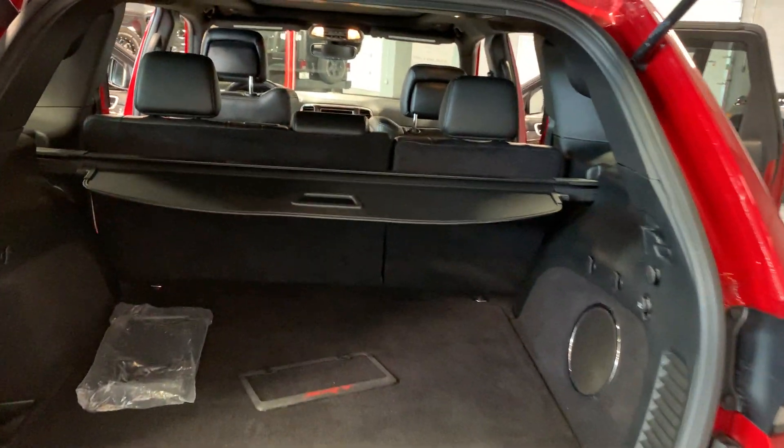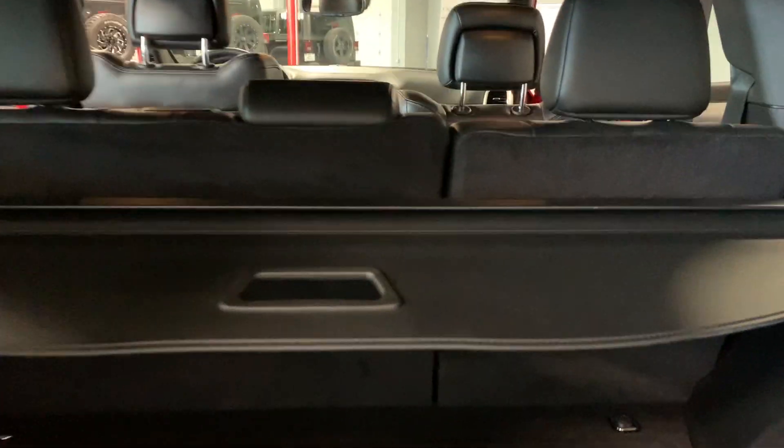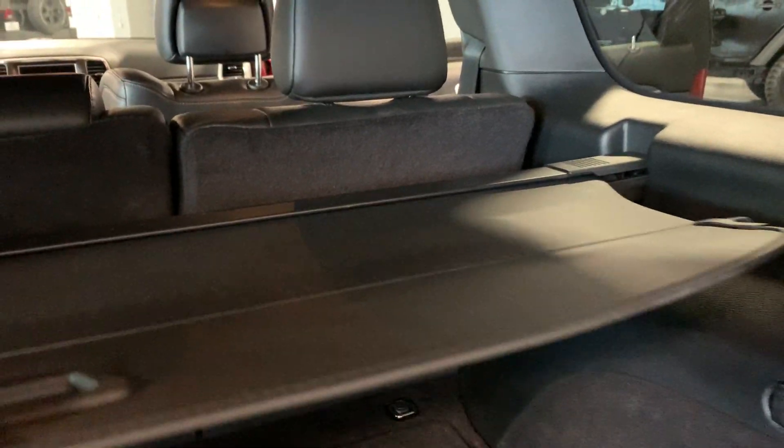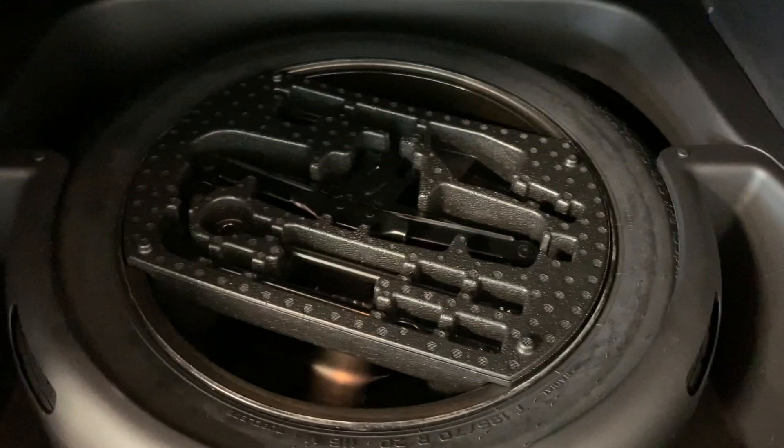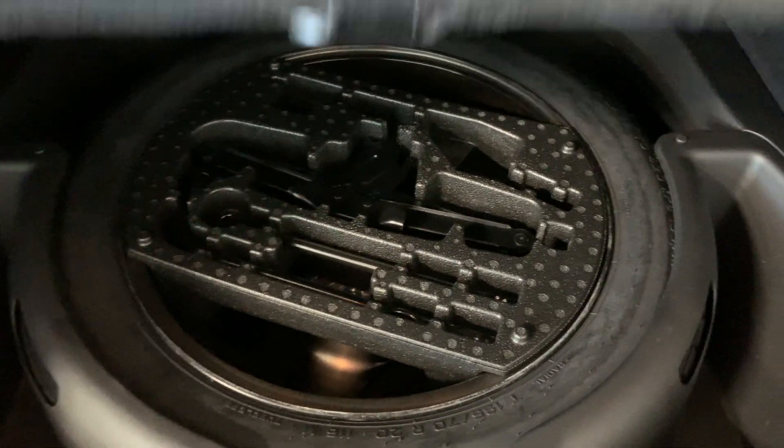Plenty of trunk space — you can flip those back seats down too if you wanted. It does have the little cover right here, so if you ever need to cover up your groceries or anything. If you flip this up, you've got the spare, plus the stuff to change the spare.